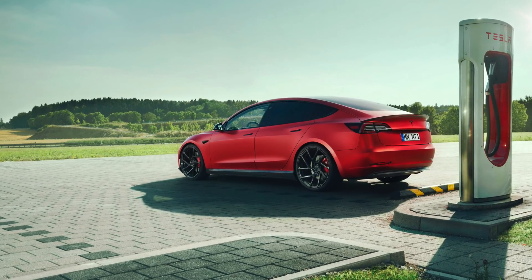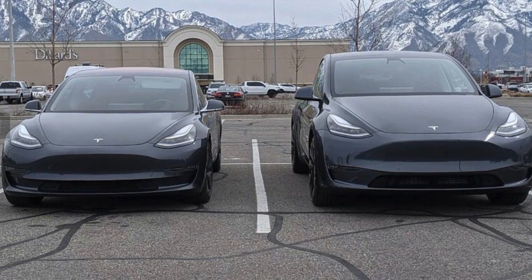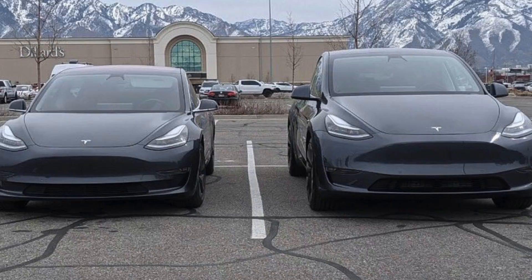Hey, what's going on guys, John here. Let's talk about the new design of the 2023 version of the Model 3. The Model 3 is one sexy looking car, and when you compare it to the Model Y — which I have as well — it just looks like an overly inflated version of the Model 3. That's just my preference, but regardless, the Model Y does have a lot more space and there are times I prefer it over the Model 3 just because of that.